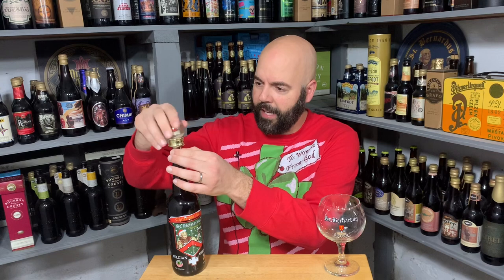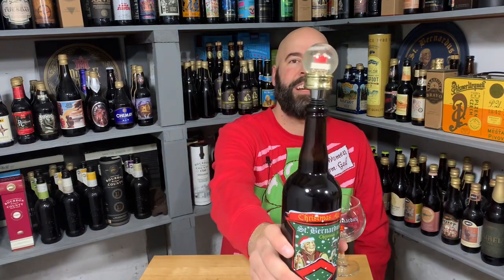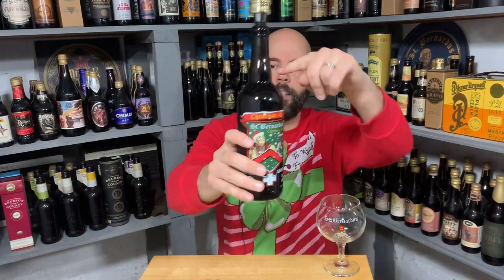I started filming this and had a really hard time with that cork. It got to the point of being ridiculous, so I turned that recording off, got the cork out, put my very festive stopper — Santa Claus upside down in a chimney — in. Now we're ready to actually pour, and you can see I didn't drink any of this.